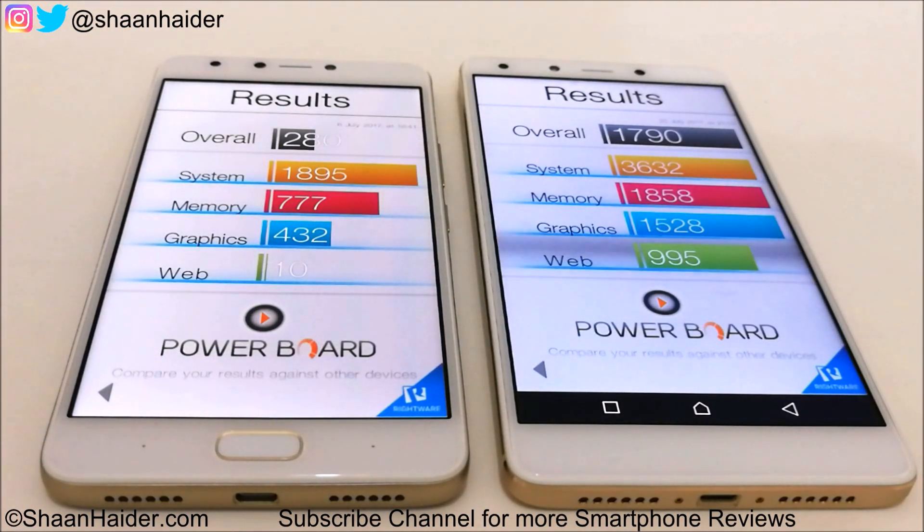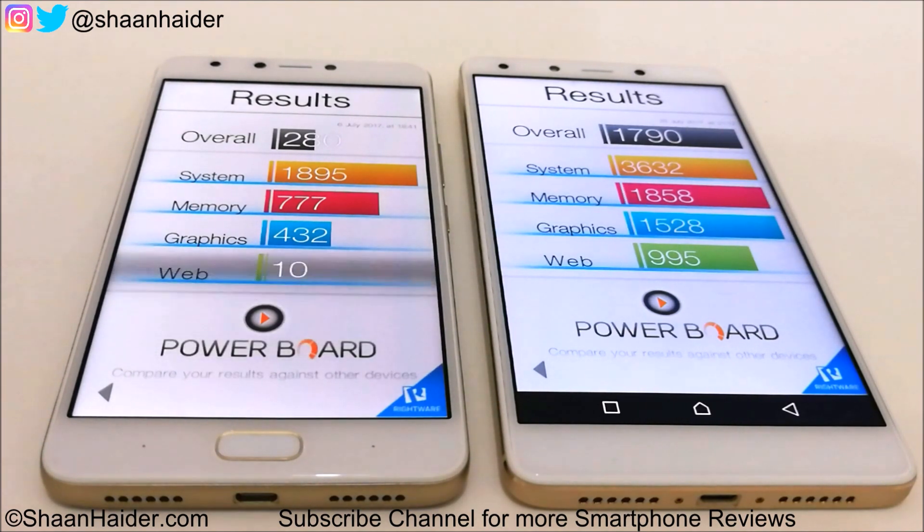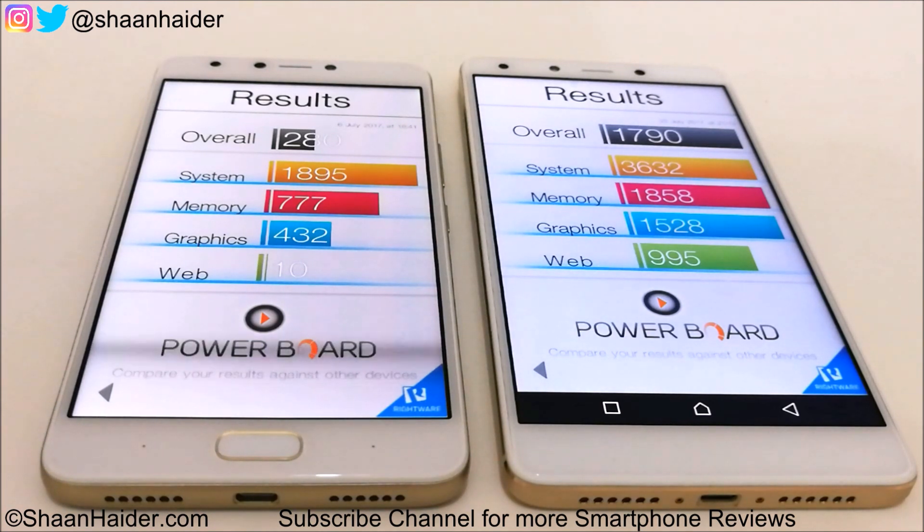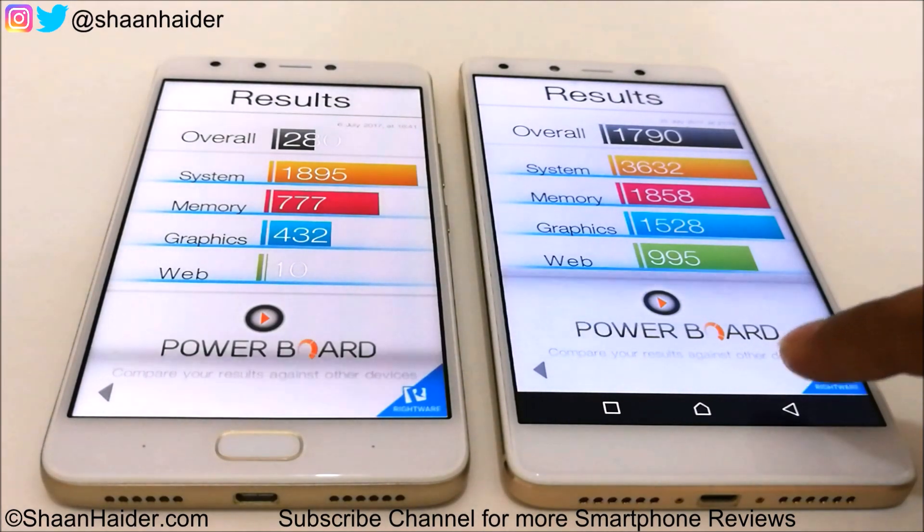The major difference comes in the web browsing test. Zero 4 Plus scored 995 and Note 4 scored just 10. I'm not sure what the reason is, but this is what's contributing to the overall low score of Note 4, because for system, memory, and graphics, considering the hardware specs, the performance of Note 4 is quite good — but the web browsing performance is really bad. So in this test, the winner is again Zero 4 Plus.